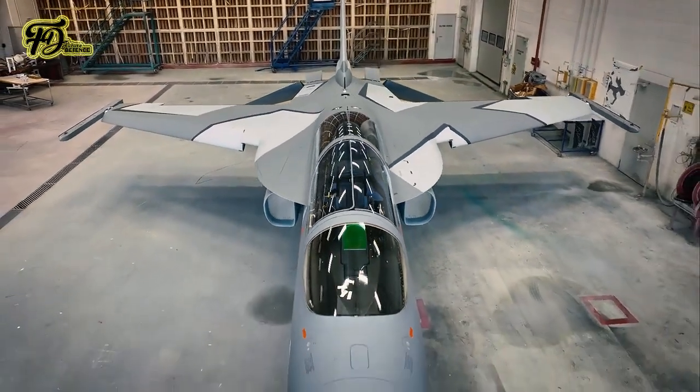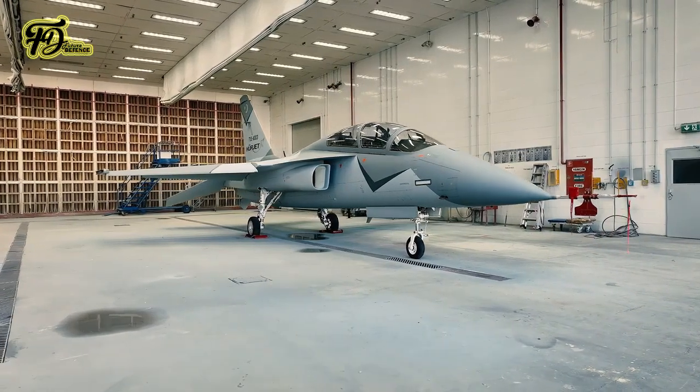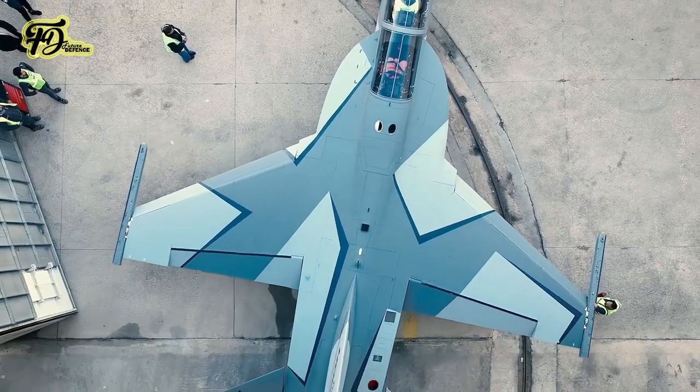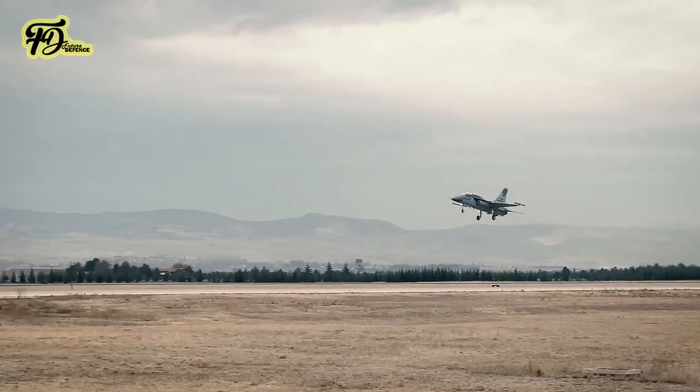Turkey's Herjet prototype light attack jet completes first flight with key design modifications. On November 12, 2024, Turkish Aerospace Industries announced the successful maiden flight of the second prototype of its Herjet jet trainer light combat aircraft.